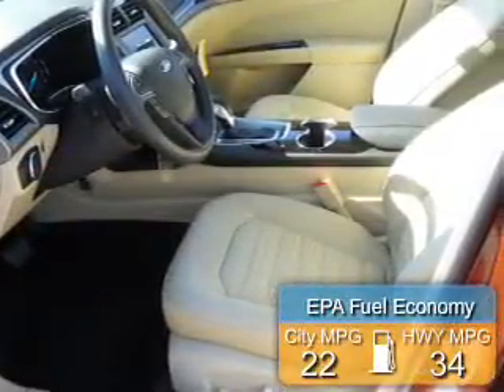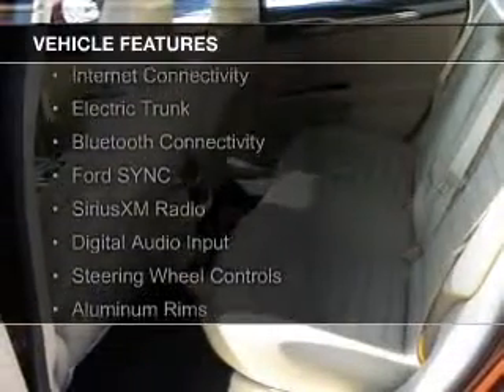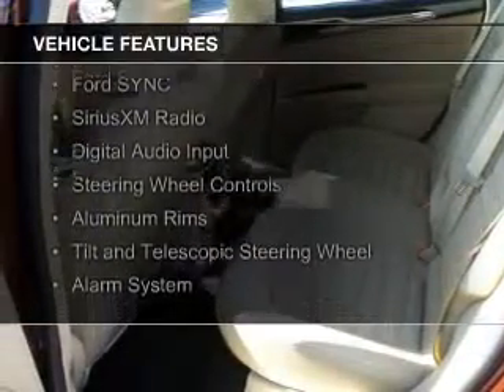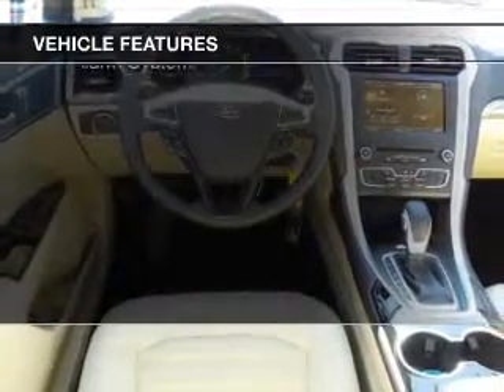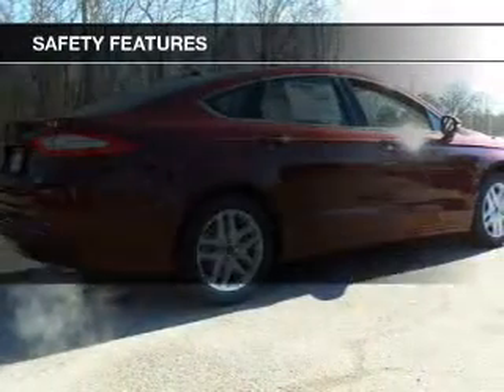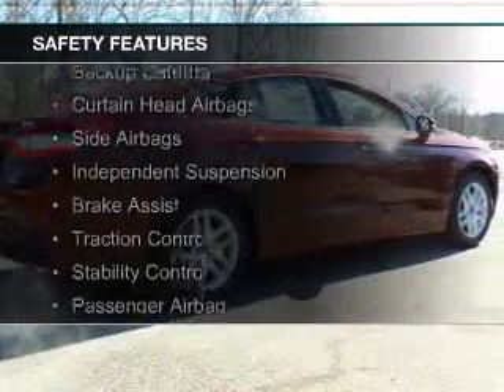Saves you money by requiring fewer trips to the gas station. The features include internet connectivity, electric trunk, Bluetooth connectivity, Ford Sync voice activation, Sirius XM satellite radio, digital audio input, steering wheel controls, aluminum rims, a tilt and telescopic steering wheel, and an alarm system.